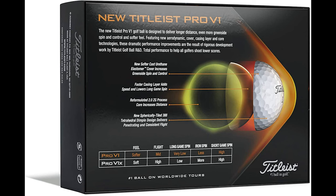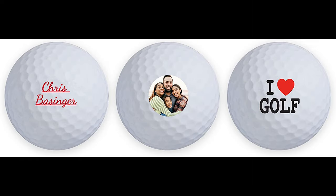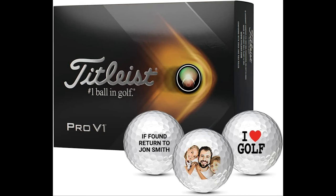Create a Titleist Pro V1 golf ball to give yourself, your loved one, or for your social events. Manufactured to be the best performing personalized golf ball, Titleist Pro V1s have a high launch and extended flight path. Never lose your ball again, as you'll be able to easily identify your personalized ball on the course.